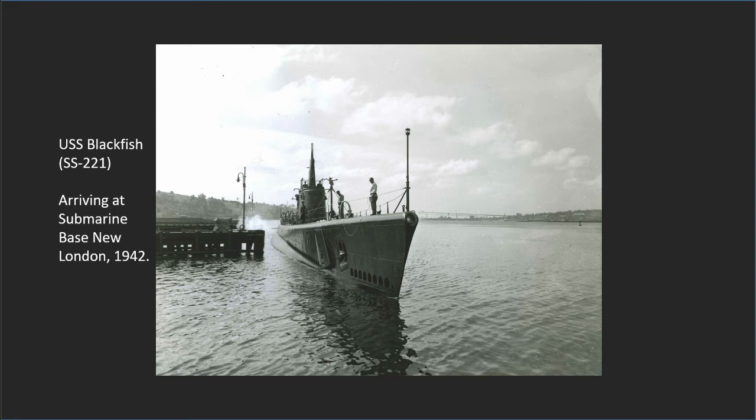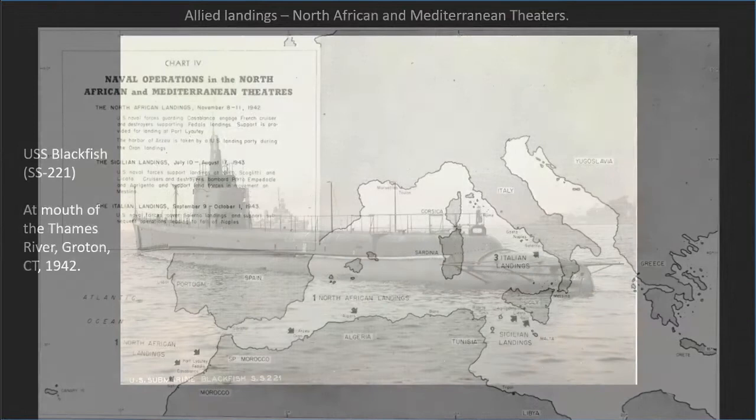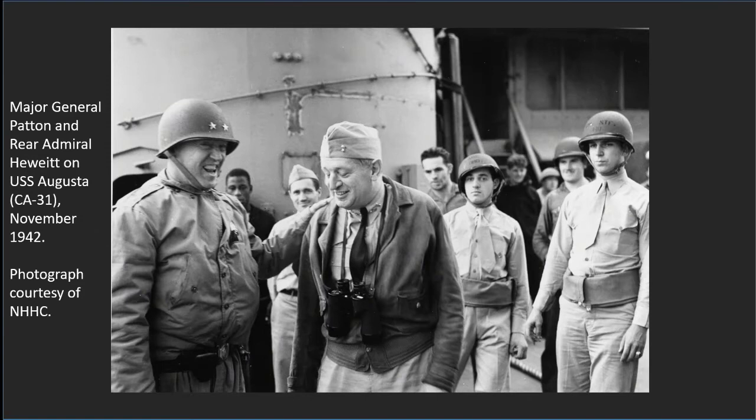Just prior to their planned departure, the six submarines, now designated as Squadron 50, were assigned to assist in Operation Torch — the Allied invasion of Vichy-controlled French North Africa — to take place on November 8, 1942. Early on October 19th, the boats departed Groton in advance of the 100-ship American Task Force, led by Rear Admiral Henry Hewitt, which was to land nearly 35,000 troops and 250 tanks under Major General George Patton on the Atlantic coast of French Morocco.